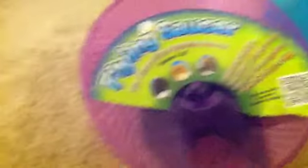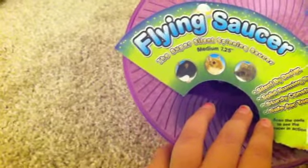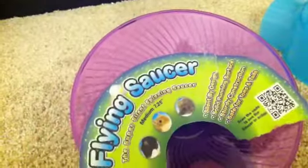We already opened this next one — it's a flying saucer. They're basically silent spinning saucers, like running wheels. It turns out Pete didn't really like it that much, so I think we're going to return it. This was $9 as well.